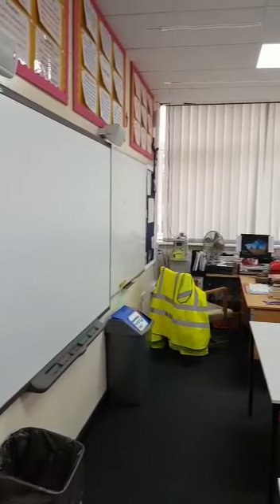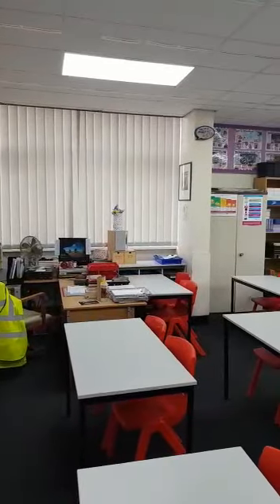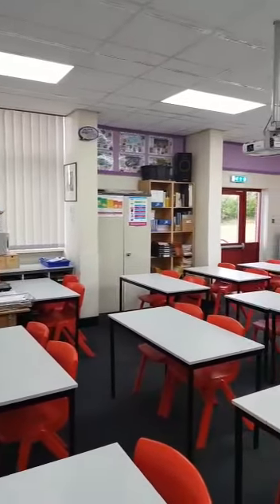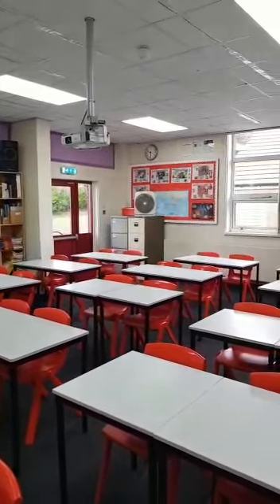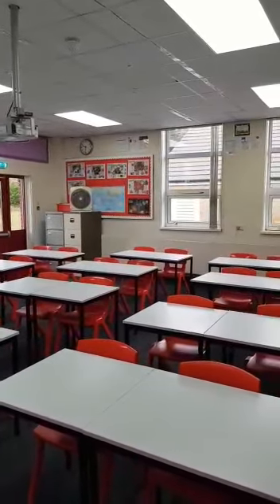This is room Y5, part of our RE suite of rooms. This is a nice room on the corner that gets all the daylight. You may get your RE lesson in here if you are lucky.